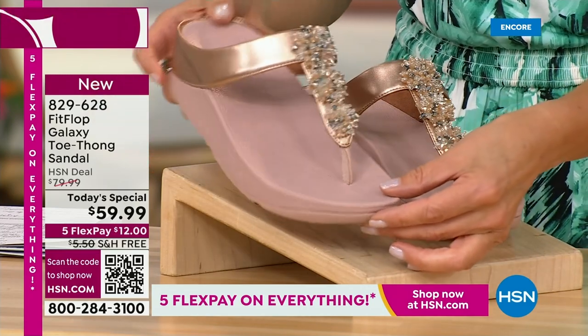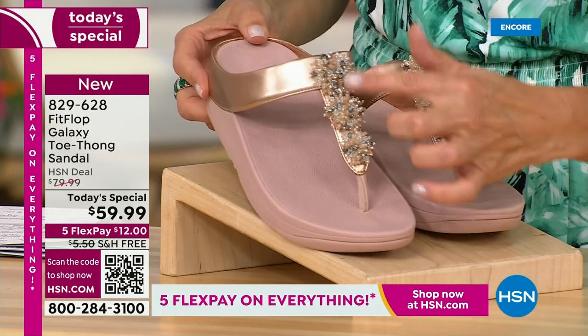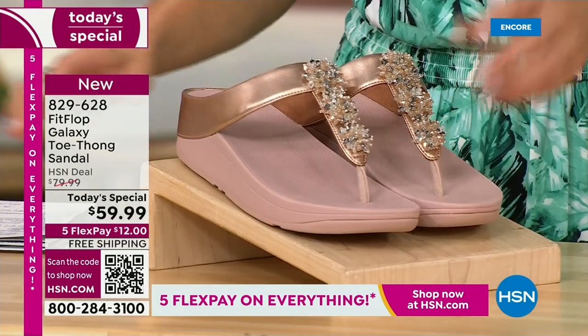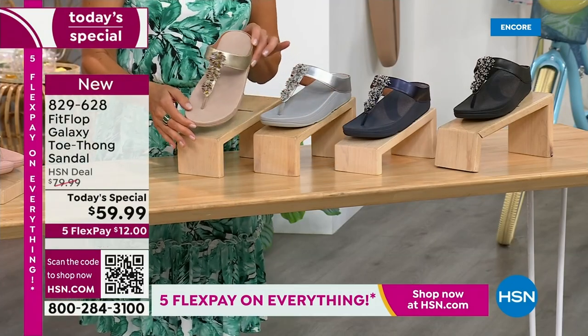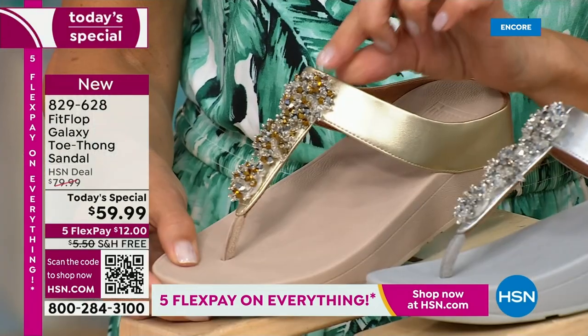That amazing design keeps your foot in the perfect position every time you walk. We've got some great colors, like our fabulous rose gold. Look at that beautiful sheen. Look at those gorgeous embellishments. It's like a faux metallic upper, so it has that wonderful soft and supple finish all the way around. And then we get to our beautiful gold tone. Look at how subtle these metallics are. Absolutely fabulous. Perfectly glamorous.